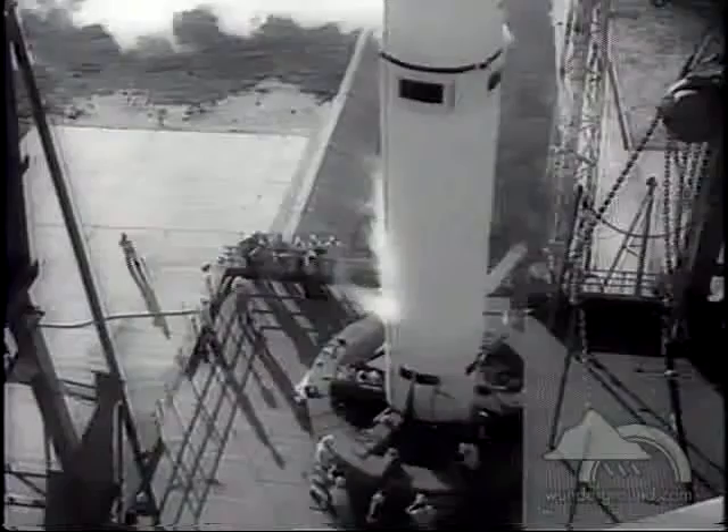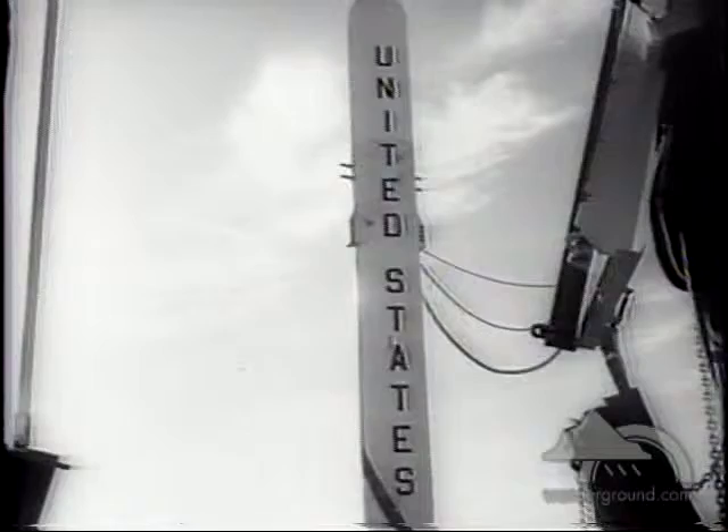And, perhaps most impressive of all, it will relay back crude pictures of the globe and its cloud cover from the vantage of outer space.